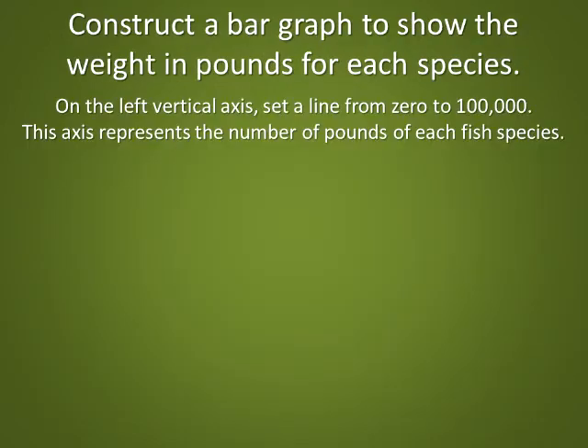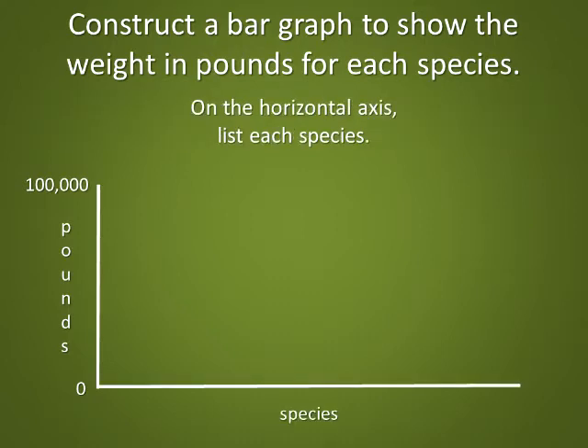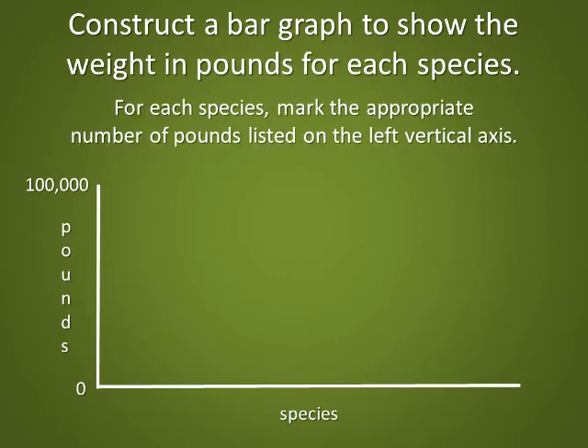Construct a bar graph to show the weight in pounds for each species. On the left vertical axis, set a scale from 0 to 100,000 — this represents the number of pounds of each fish species. On the horizontal axis, list each species. For each species, mark the appropriate number of pounds listed on the left vertical axis.